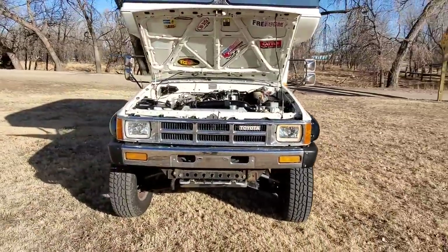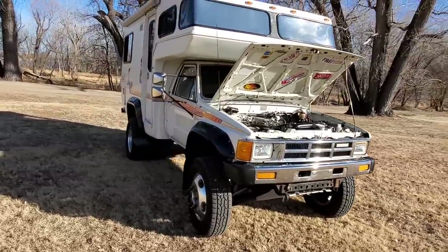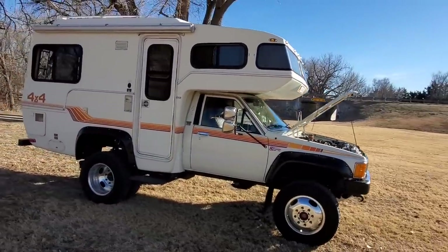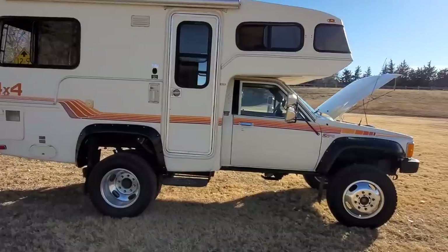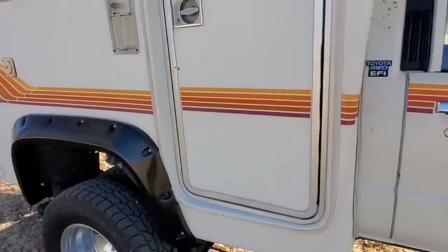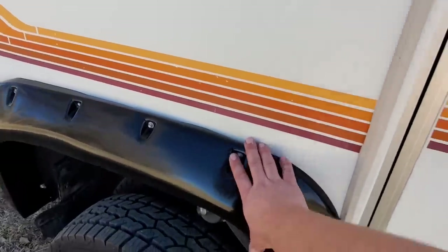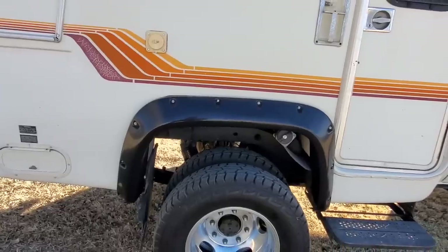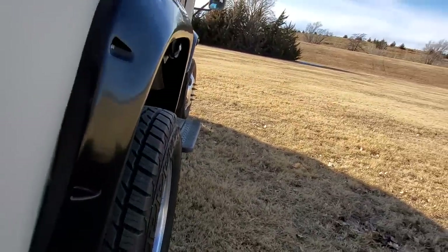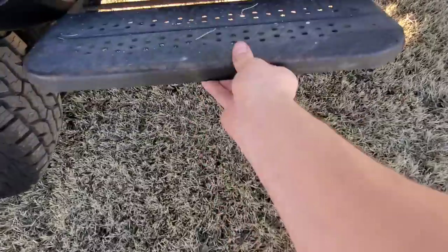The lower air dam is not currently installed, but I do have it — it is in good shape. I had taken it off and don't currently have it on. Bushwhacker fender flares, three inch. The rear ones I custom made out of second-gen Dodge Ram fender flares — also three inch. Just covers the tires perfectly. Looks like it should have always been that way.